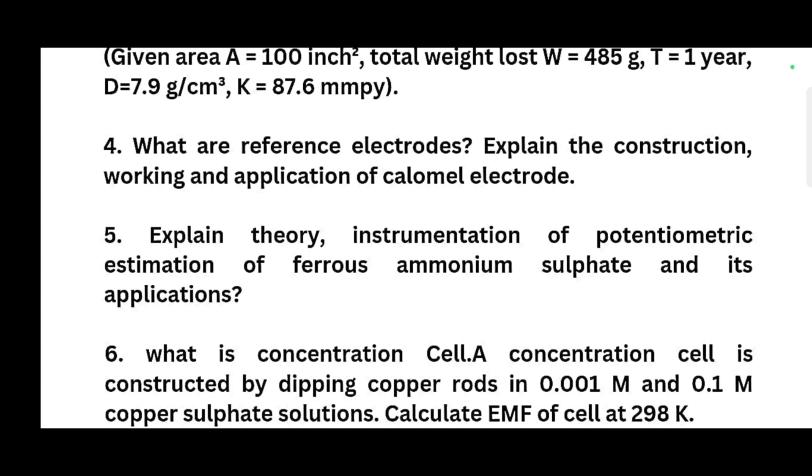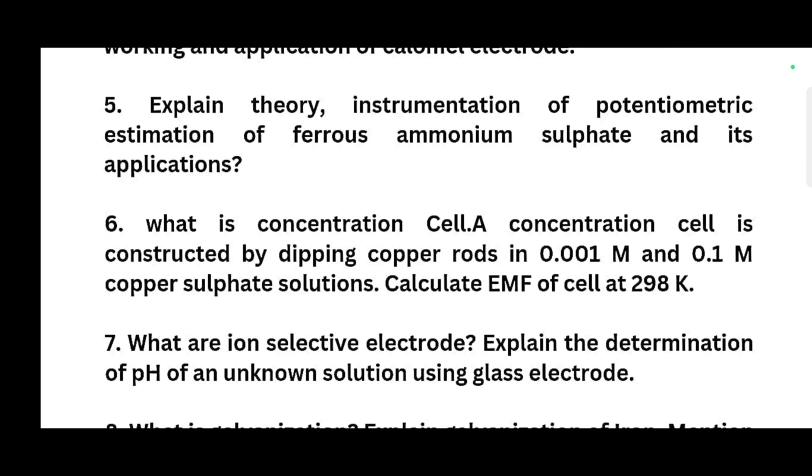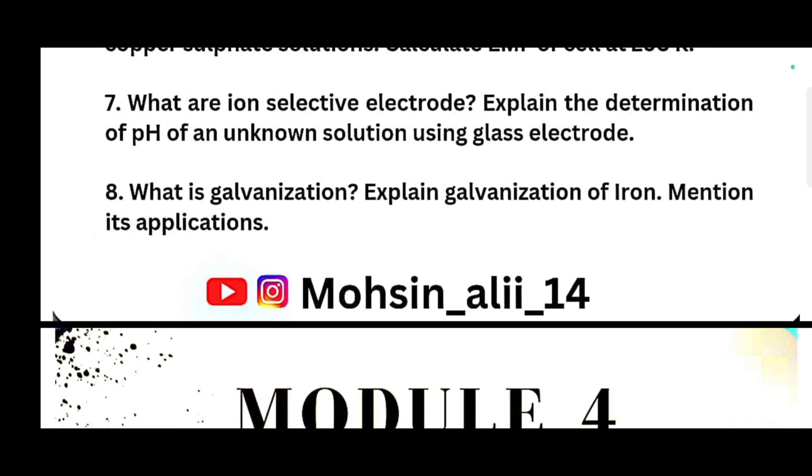Explain the theory and instrumentation of potentiometric estimation of ferrous ammonium sulfate and its application. What is a concentration cell? There will be some numericals attached to this question — for example, a concentration cell constructed by dipping copper rods in 0.001 M and 0.1 M copper sulfate solutions; calculate the EMF of the cell at 298 K. What are ion selective electrodes? Explain the determination of pH of an unknown solution using glass electrodes. What is galvanization? Explain galvanization of iron and mention its application.